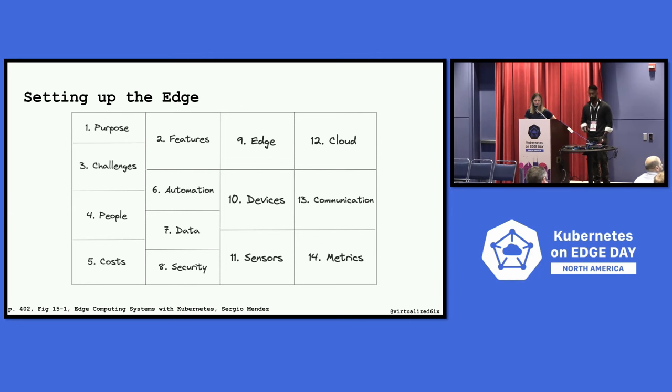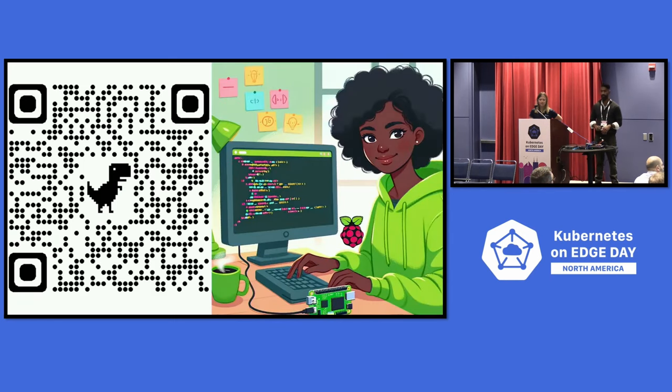When thinking about the edge, there are a variety of considerations — hats off to Sergio Mendez who put this image together from his book. There are considerations around expertise, people, type of hardware, type of applications, number of locations, and KPIs to capture to form an edge strategy. You might have a monolithic app that needs breaking into microservices, and you need to address latency concerns. There are many decision points when building out an edge compute environment.